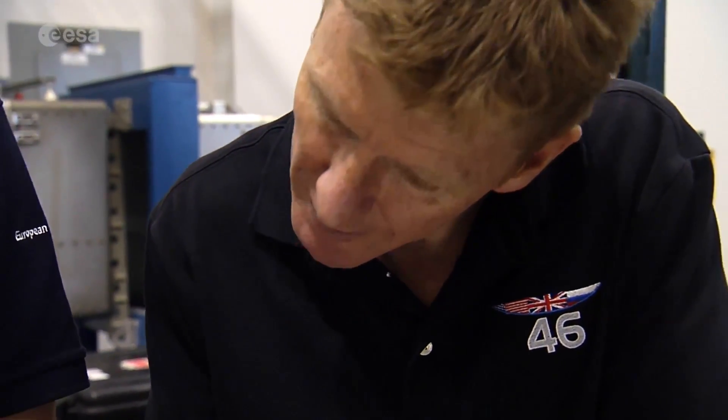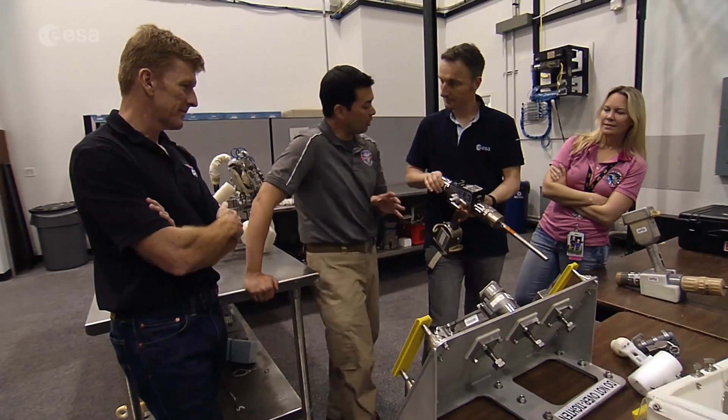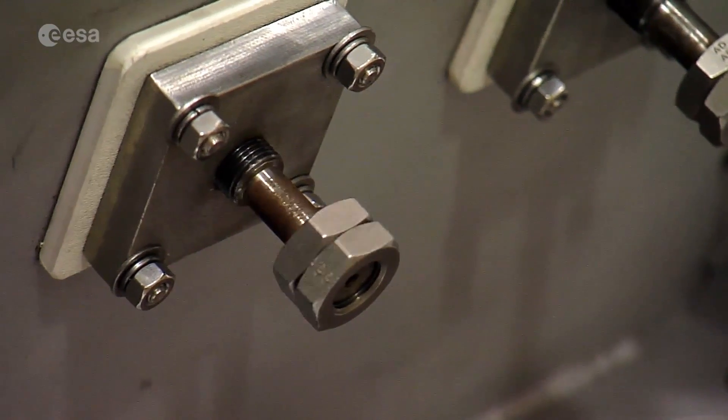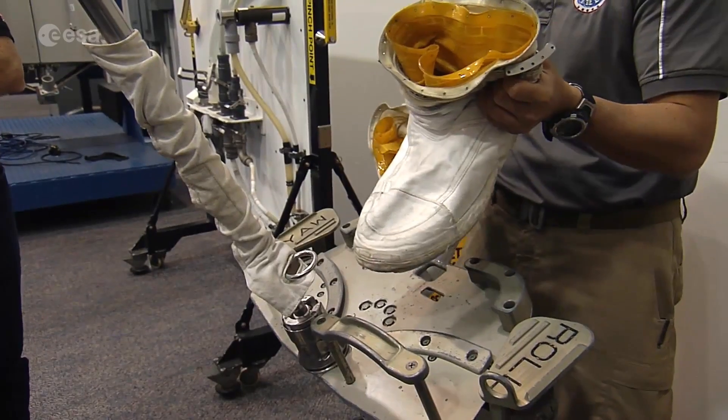As well as theory classes, astronauts are given training on how to use the specific tools they need during an EVA. It takes a whole new set of skills to carry out complex tasks in microgravity, and practice makes perfect — even if, like Tim Peake, you've been lucky enough to spacewalk before.